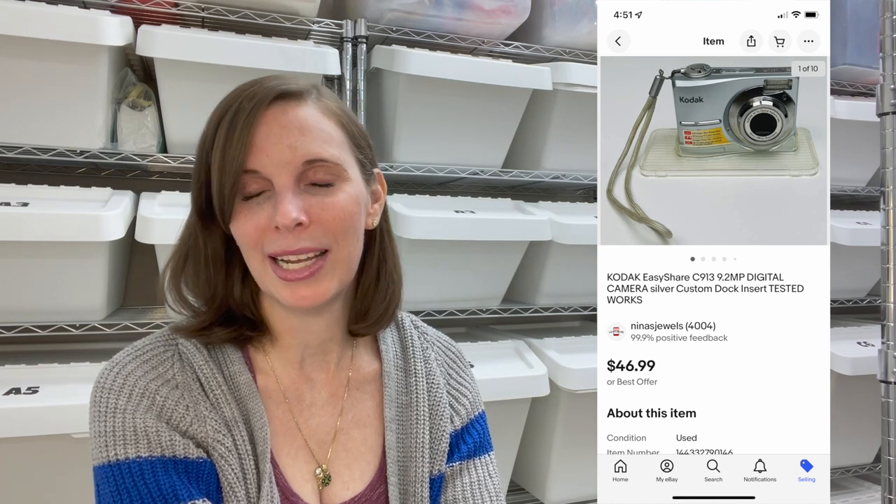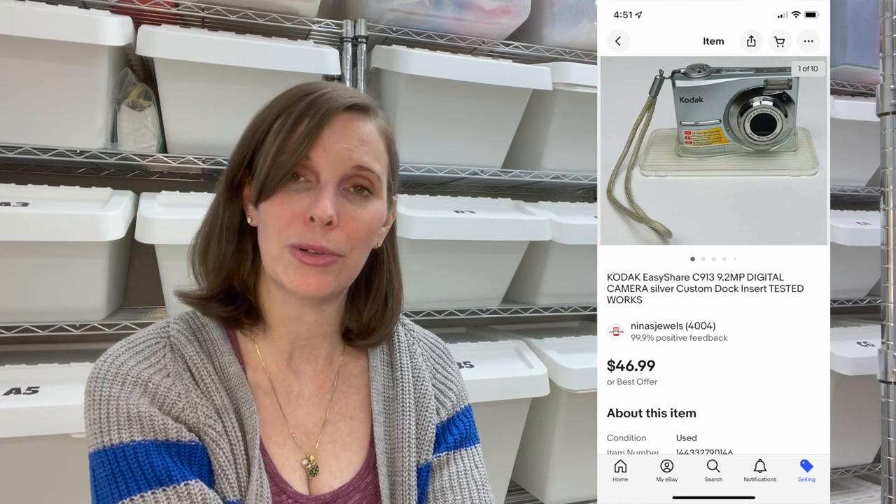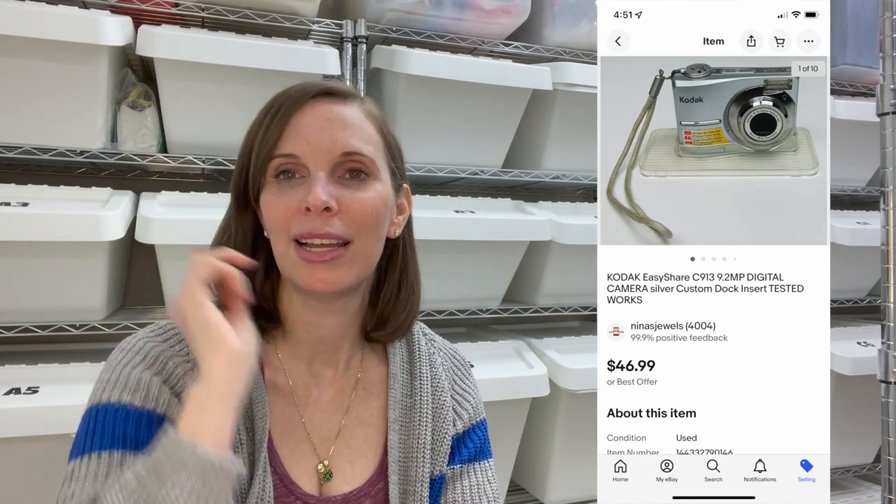Next up was a Kodak EasyShare digital camera. We got it at a garage sale and paid $5 for it. It took a while to sell but did eventually sell for our full asking price of $46.99 — worth the wait. We tested it and it worked. Next up was a women's Nike golf polo from the thrift store. We paid $3.79 and it sold for our full asking price of $22.99.